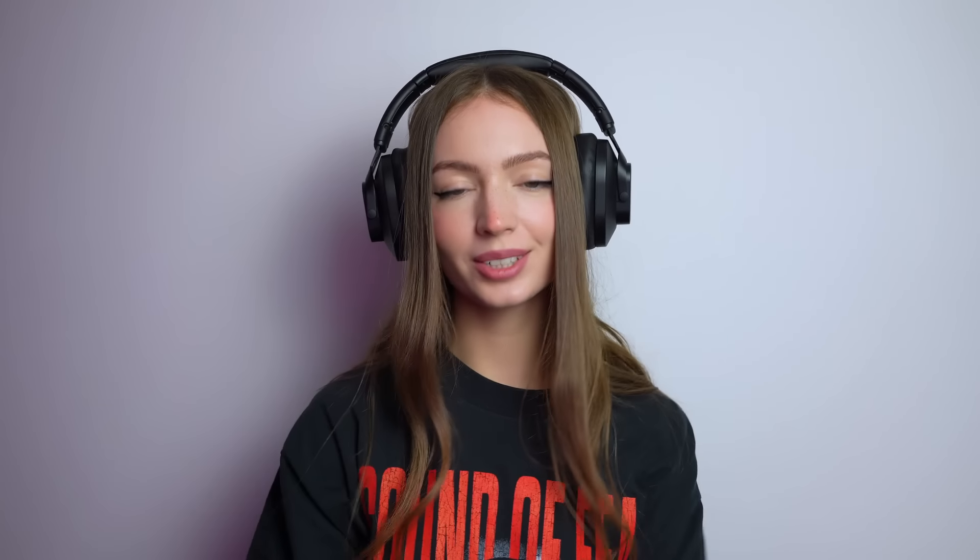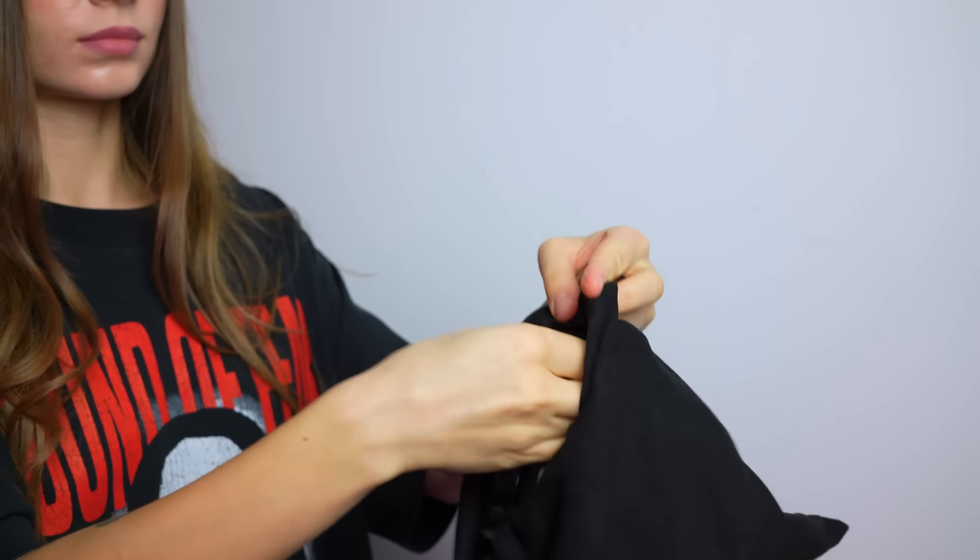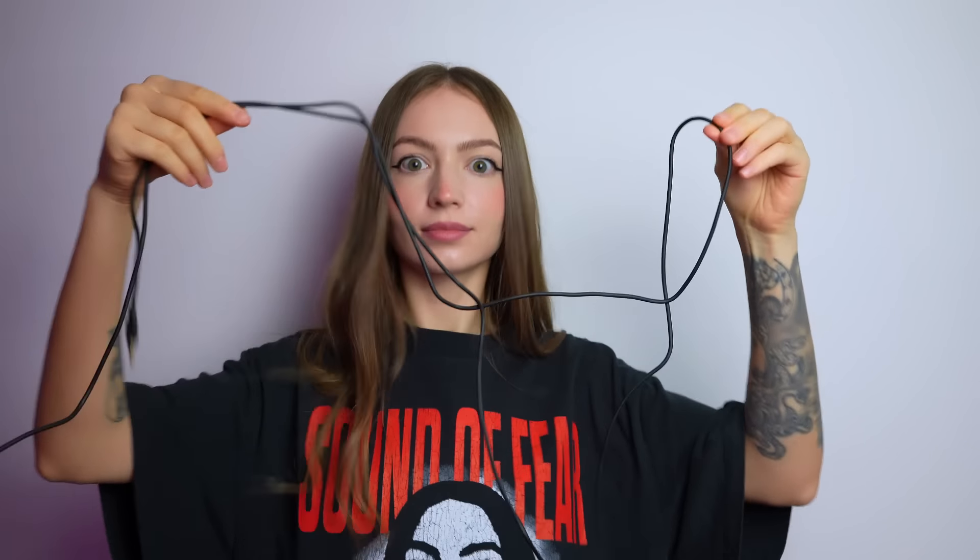The HiX20 features the same HiX drivers that Austrian Audio uses in their higher-end models, delivering detailed sound with balanced mids, highs, and a powerful bass, all without breaking the bank. Built to last with metal movable parts, they're lightweight at just 255 grams and really comfortable thanks to memory foam earpads, perfect for long sessions.